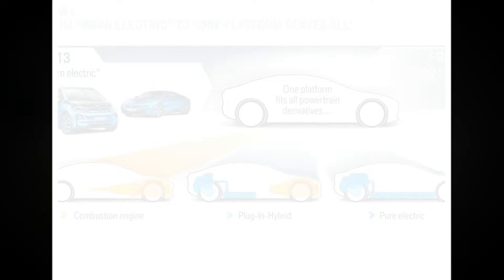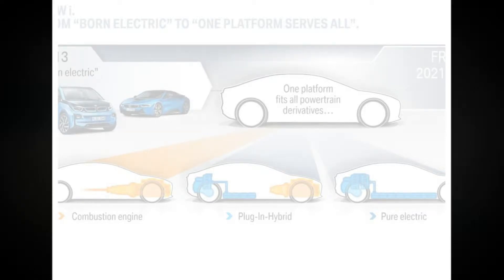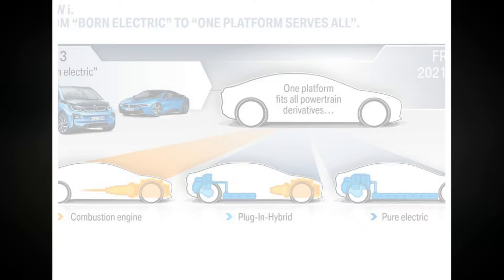BMW's plan to launch future models based on one of two modular architectures will include a rear-wheel drive platform that can house everything from downsized internal combustion engines to three-motor all-wheel drive electric cars with more than 800 bhp. BMW first announced plans to base all future models off one of its two new architectures — FAR for front-wheel drive models and CAR for rear-wheel drive models — earlier this year, but has now given more details on just how flexible they will be.